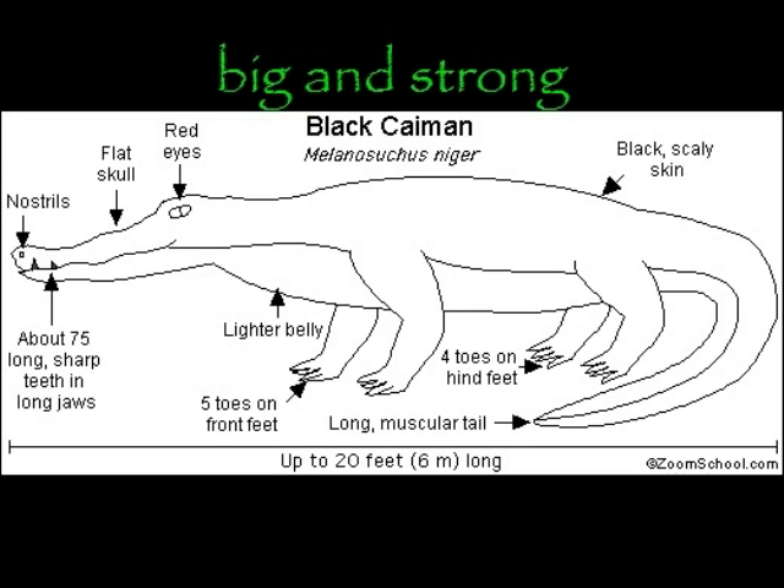The longest time for a black caiman holding its breath is 9 hours, because it is a cold blooded animal. When it goes into cold places it shuts down and doesn't use very much energy, so it doesn't have to breathe very much.